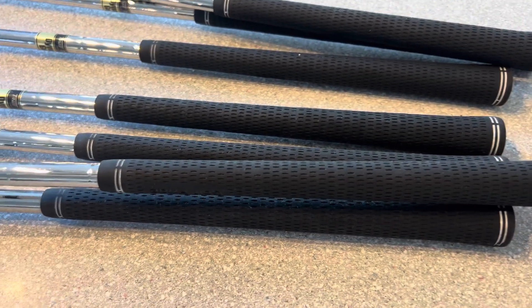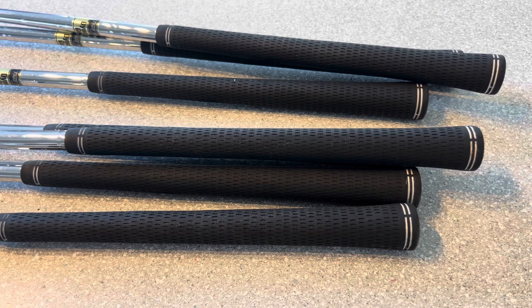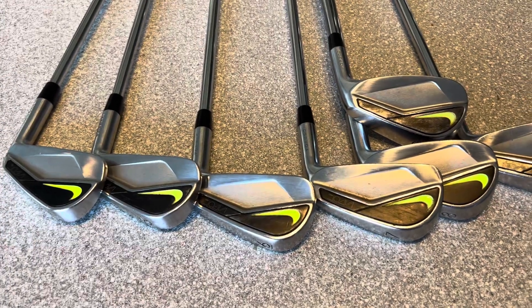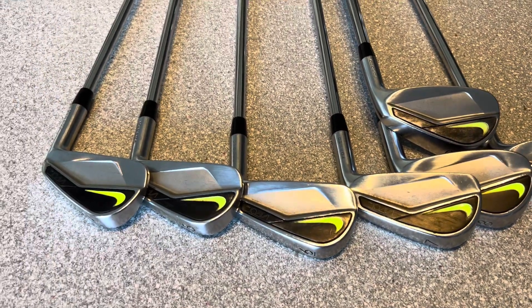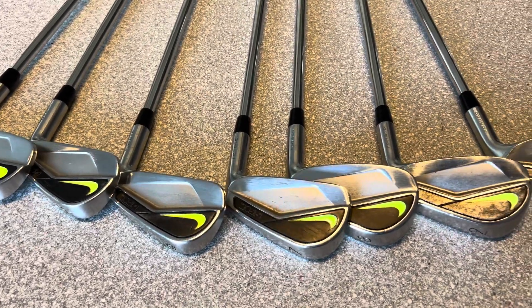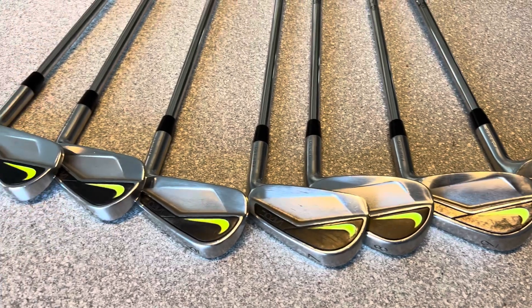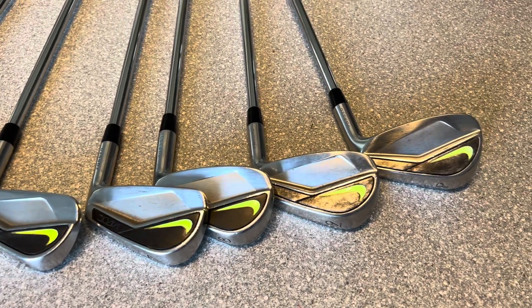All the grips are the original Nike Golf Pride Tour Velvet style in standard — no extra tape underneath. I clean them regularly and they're still in good condition for a grip that's nearly 10 years old. I've checked all the lofts and lies and they're standard, which is pretty much what I like in an iron. I tend to hit these probably a club longer than my Cobras, which is good — I've remained quite accurate but I've gained around seven to ten yards per club, which is gapping nicely.